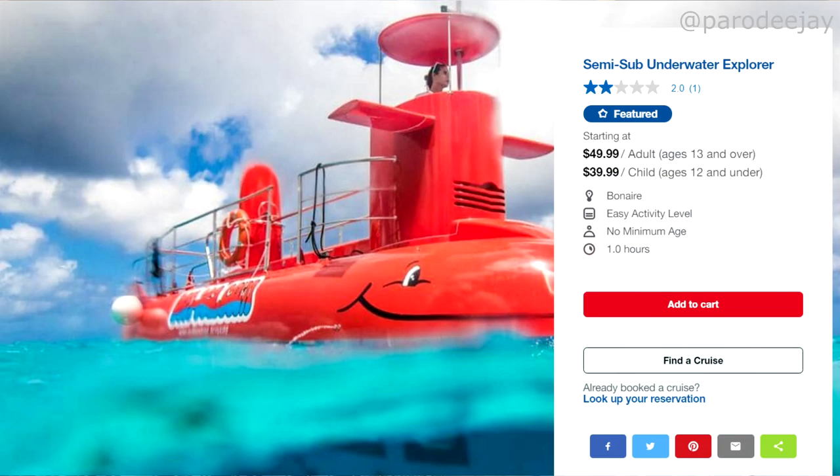I also chose the Semi-Sub Underwater Explorer. This is not a full-on submarine — you don't actually go under. It's more of a glass-bottom boat style, which is why they call it semi. It takes you over to Klein Bonaire and gives you a glass-bottom submarine-type experience over there — basically snorkeling without getting in the water.